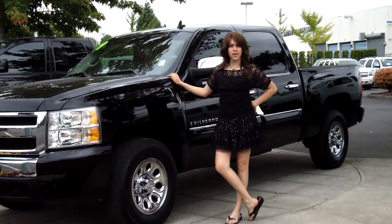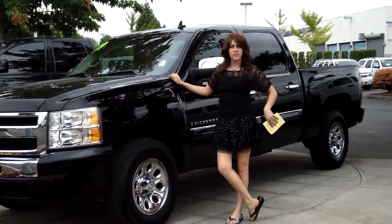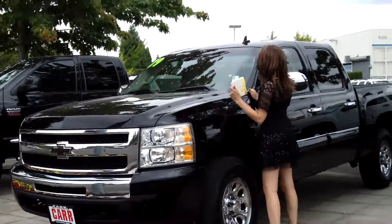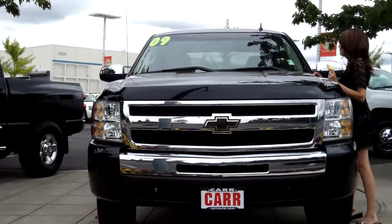Hey guys, this is Annalise. I am down here at Car Chevy World in Beaverton. Thank you for clicking on that link. This is your virtual tour for a 2009 Chevy CK1500, stock number C140030A.